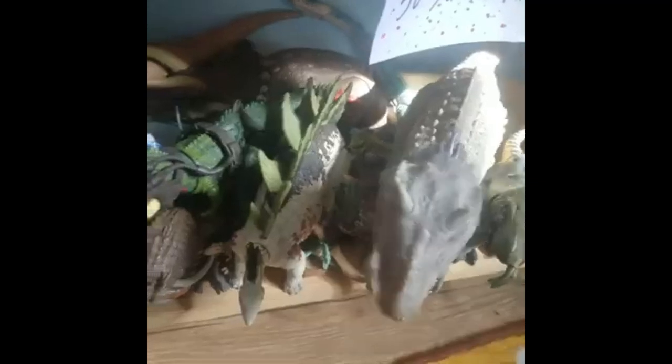Down here we have the Dino Tracker shelf. This one did change a bit — I just slid all of the stuff over and condensed it a little more, so I have some room for Epic Evolution stuff. Same stuff: Truck, Rex, Trike, Sinos, Indominus.